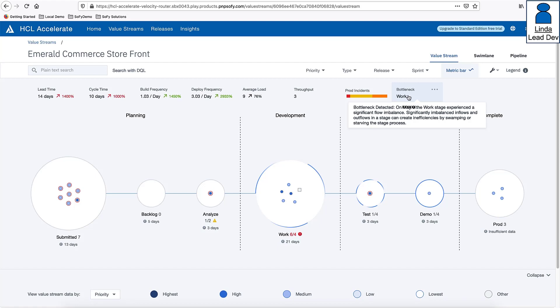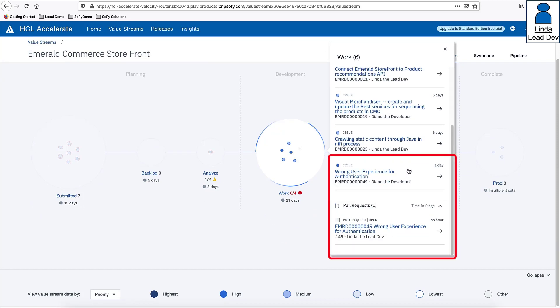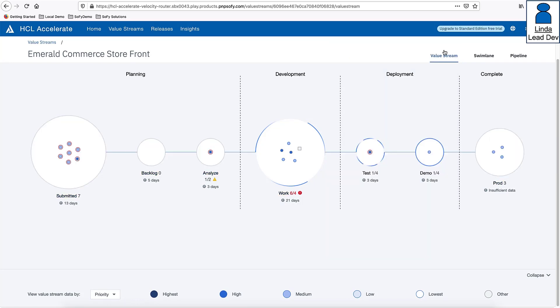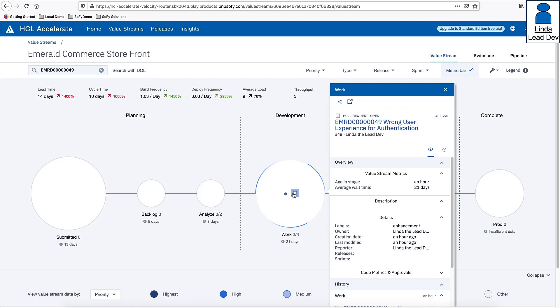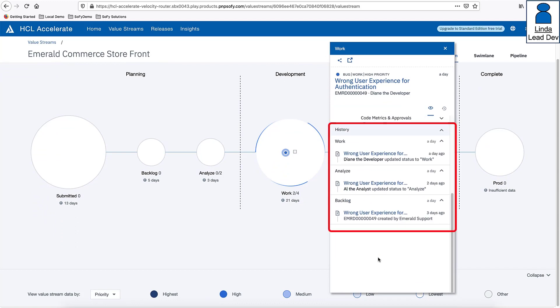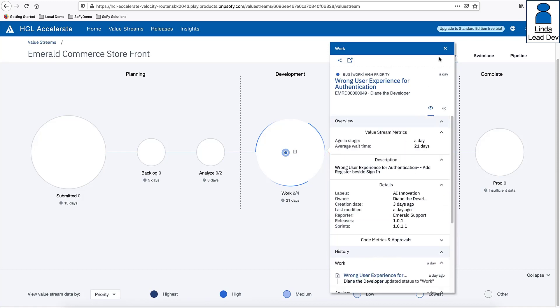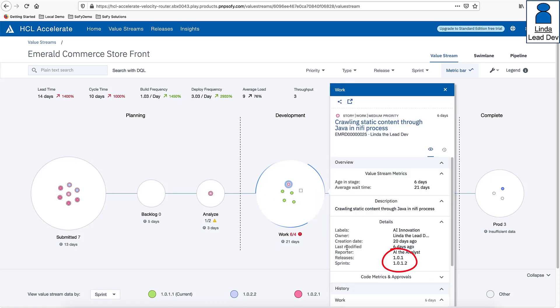Linda knows that pushing work into a stage before the team is ready can exceed the team's cognitive capacity, resulting in an avoidable value stream bottleneck. She also sees that Accelerate is highlighting the work-in-progress limit for the work stage has been exceeded. She reviews the list of work items and sees two additions in the last 24 hours. Querying the work item IDs, she reviews both: one contains Diane's code fix and the other shows the audit trail confirming the approved process is being followed. Linda then filters the value stream by sprint to confirm only active sprint work is in the work stage.